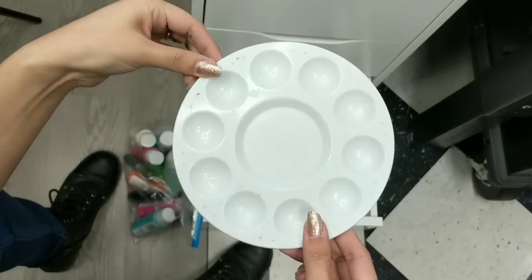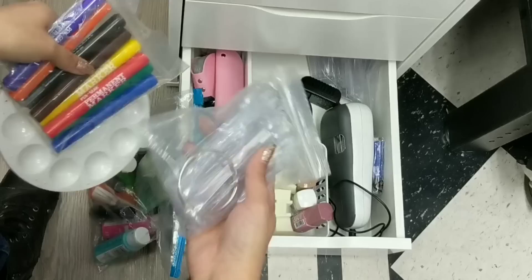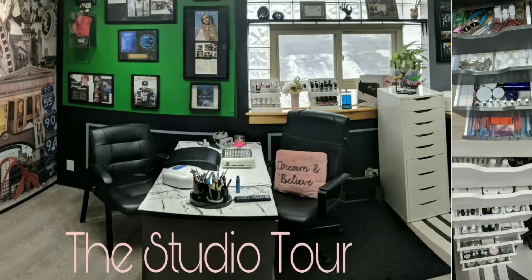This is my little painting palette for whenever I mix colors, more extra permanent markers if I ever need them, and extra clear nail tips. And that's it for the studio tour! I really hope you guys liked it. I do appreciate you taking the time to watch — all the support and love I get, thank you so much. Subscribe to my channel and thanks again for watching.